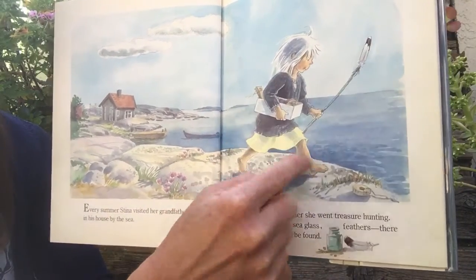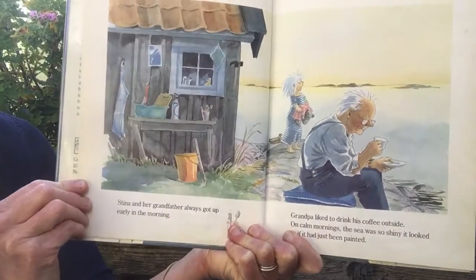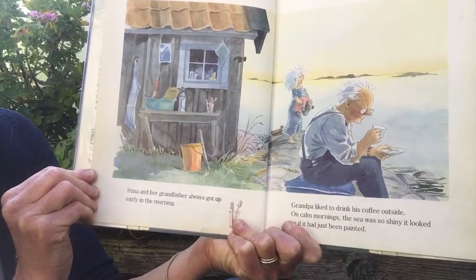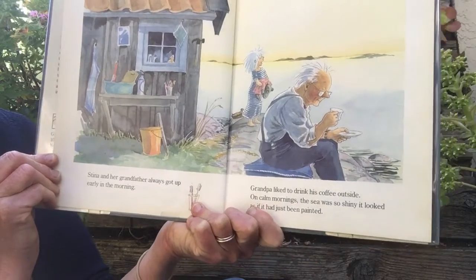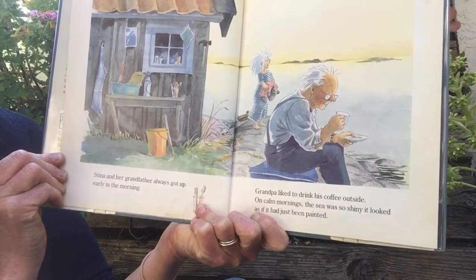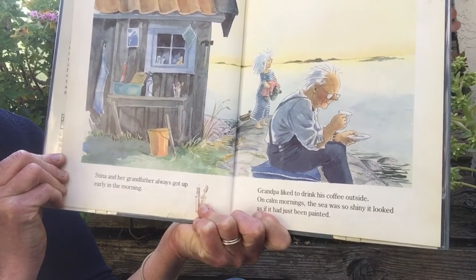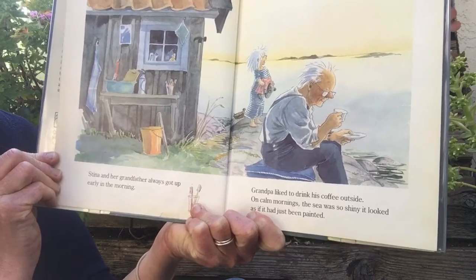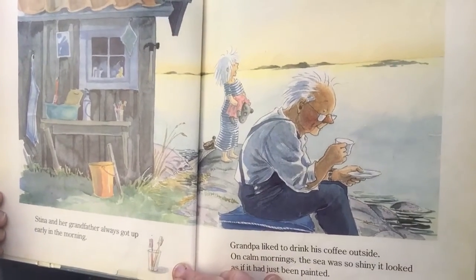A feather tied to a stick. Steena and her grandfather always got up early in the morning. Grandpa liked to drink his coffee outside. On calm mornings, the sea was so shiny it looked as if it had just been painted.